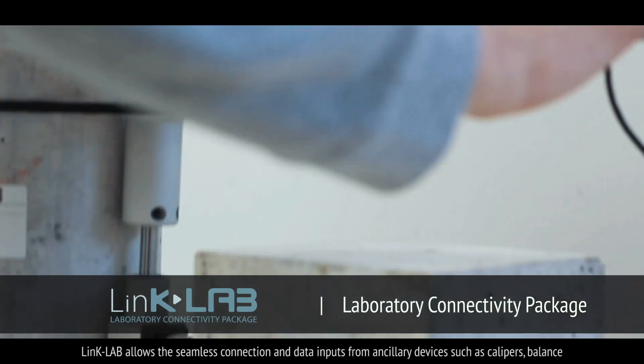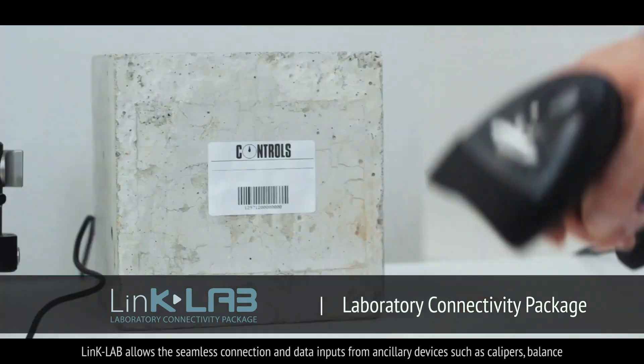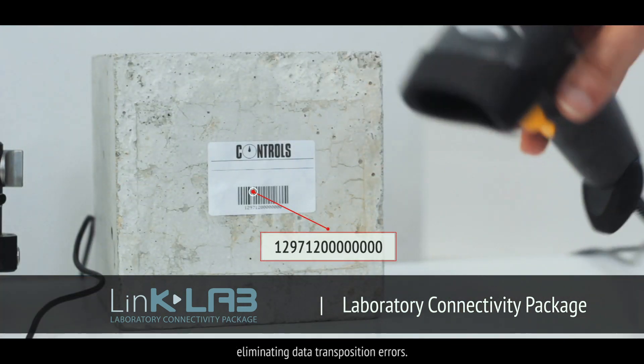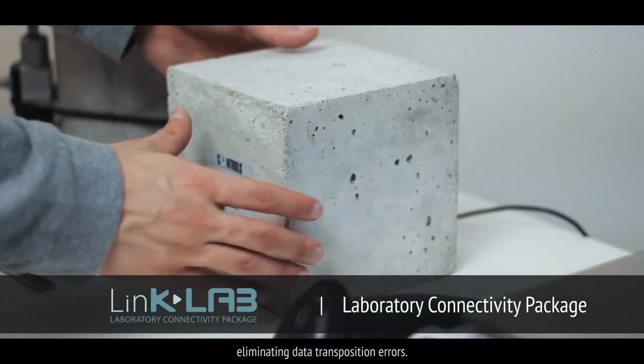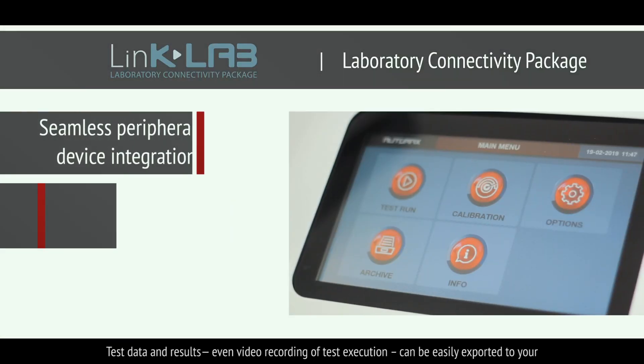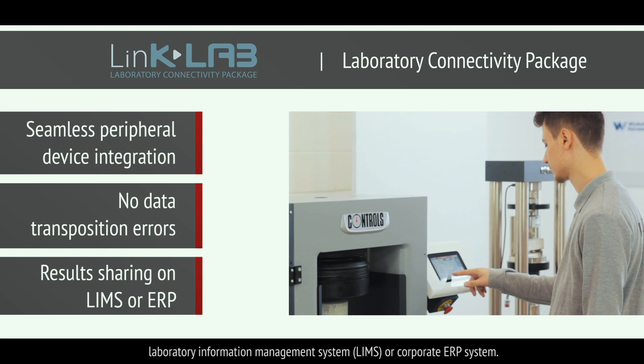LinkLab allows the seamless connection and data inputs from ancillary devices such as calipers, balance and barcode reader for automatic data entry, eliminating data transposition errors. Test data and results, even video recording of test execution, can be easily exported to your laboratory information management system or corporate ERP system.